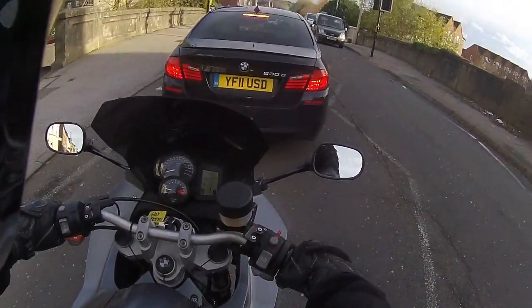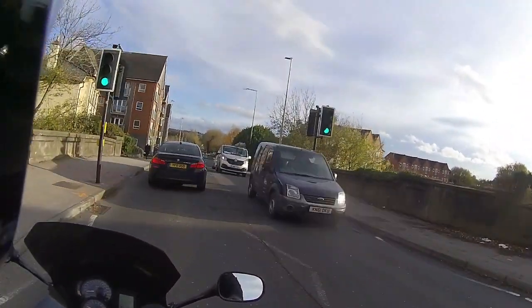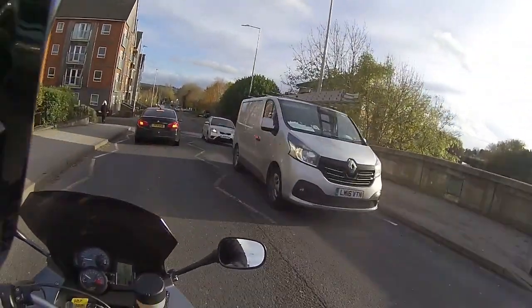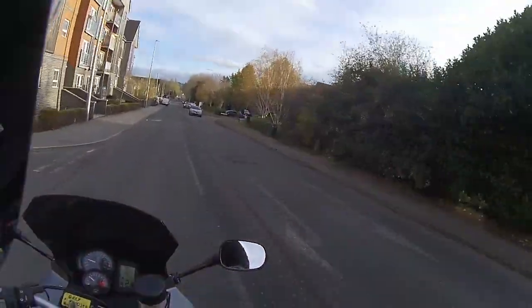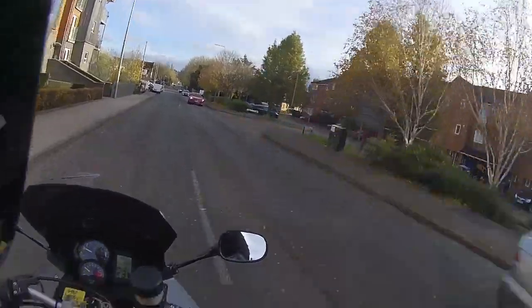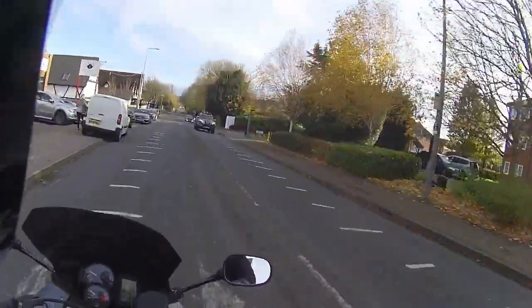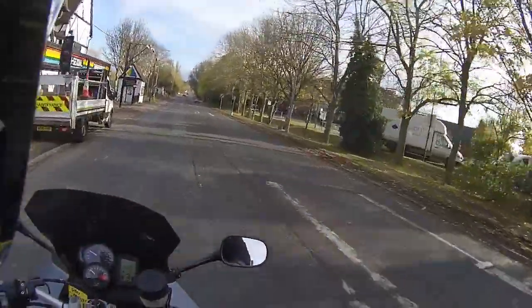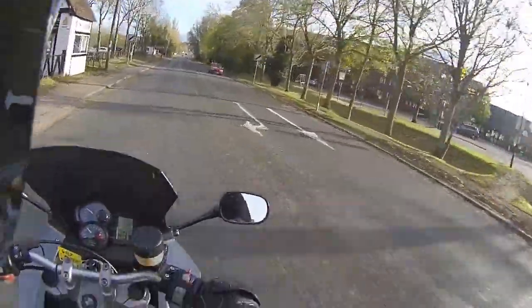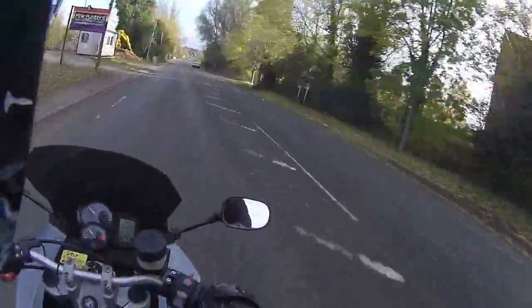Looking down, you can see all those dials and all the controls to hand. On a nice crisp day like today, I'm going to put the heated grips on and see how long before I can feel that coming through the bars. I can feel them getting warm already through my gloves — I've got heat setting number three, which is maximum.